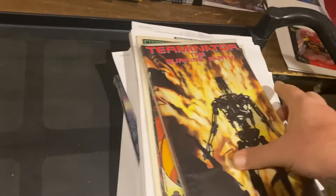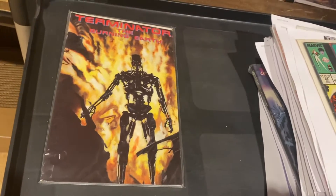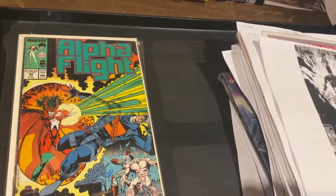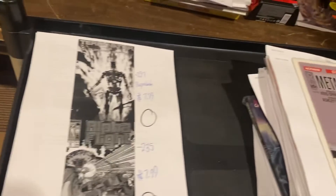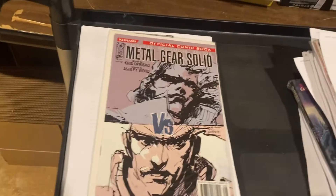Terminator: The Burning Earth — that's the trade paperback where Alex Ross got his cover art from. I don't think that's an Alex Ross cover though. Along with Alpha Flight number 60 — $7.99 each on those two. Metal Gear Solid number 12 — $9.99.